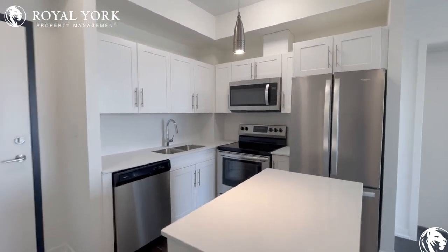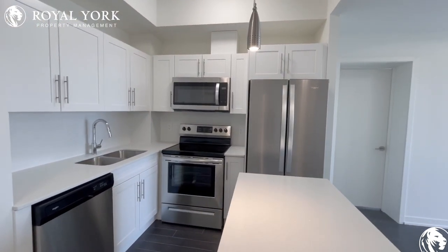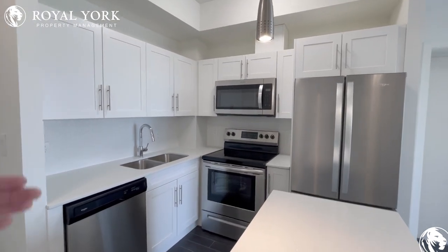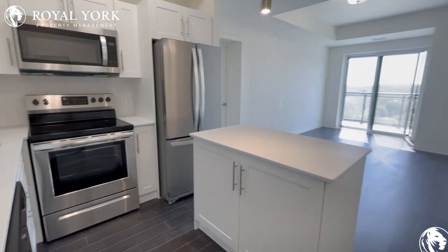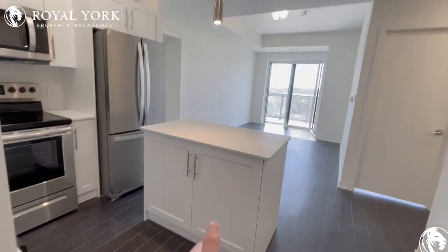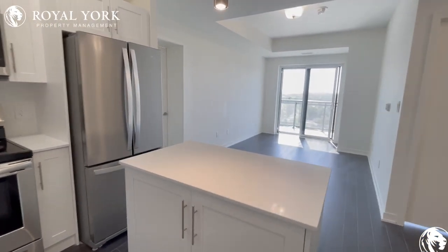As you can see, your beautiful kitchen here with stunning stainless steel appliances, tons of cabinetry space up top and below. Stunning countertops as well, and you also have storage right over here on the island section.